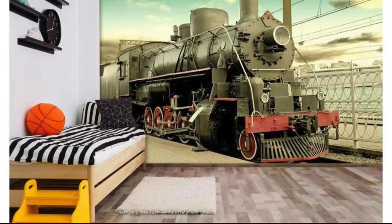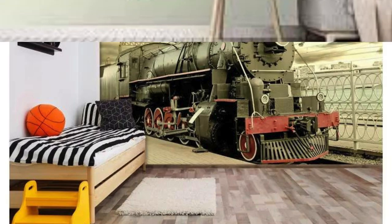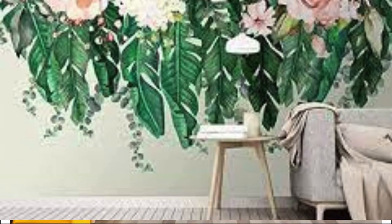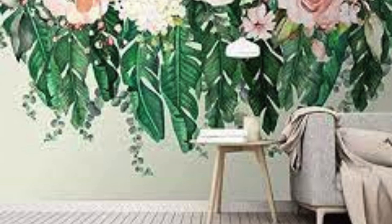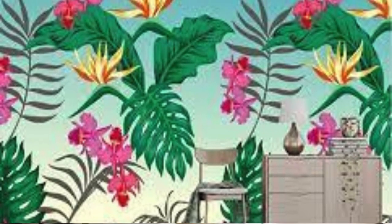A well-crafted custom wallpaper is not just a decorative background — it is a story told through visuals, a testament to your creativity and taste. Moreover, a custom wallpaper is a canvas that evolves with your moods and experiences. It encapsulates memories, passions, and aspirations, creating a dynamic visual diary that adapts to the chapters of your life.